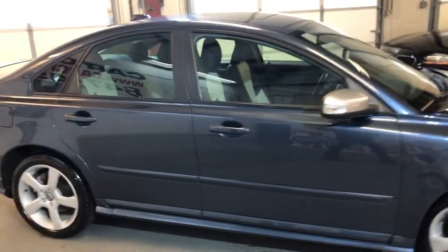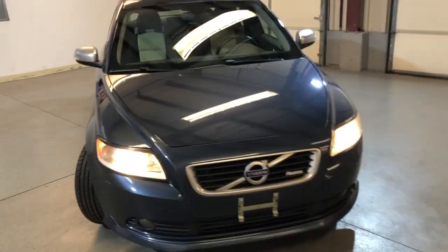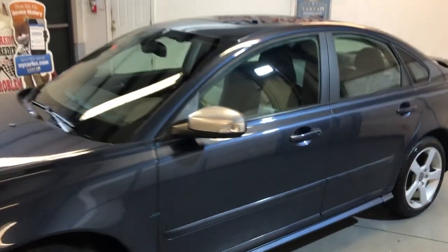Rear spoiler, alloy wheels, all matching Michelin tires, fog lamps. Body looks beautiful, very nice and clean, no problem whatsoever.